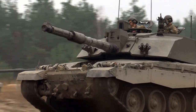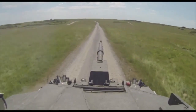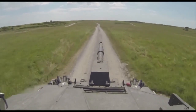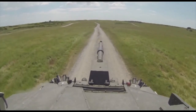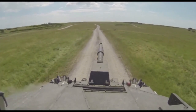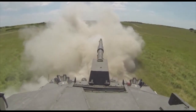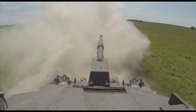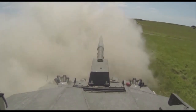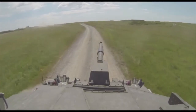The Challenger 2's primary weapon is its 120mm smoothbore cannon, which is capable of firing a range of different ammunition types to engage a variety of targets. These include armor-piercing fin-stabilized discarding sabot (APFSD) rounds, high-explosive squash head (HESH) rounds, and smoke rounds. The cannon is capable of rapid and accurate fire, making it a formidable weapon on the battlefield.